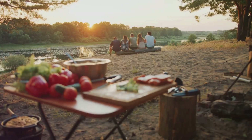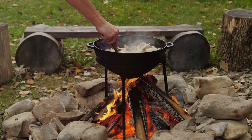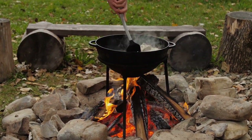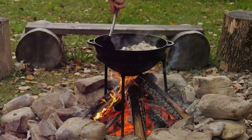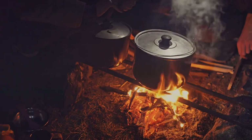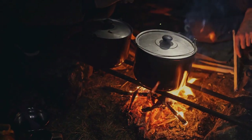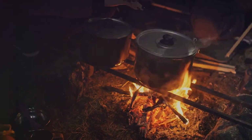Next, we have roasting — a fantastic way to bring out the natural flavors of your ingredients. You can roast food over an open flame or in the embers of your fire. This method works well for larger pieces of meat, vegetables, or even some fruits. Lastly, there's smoking. This method is more about preservation than immediate consumption. By exposing your food to smoke, you dry it out and add a layer of flavor at the same time. Smoked food can last for several days, making it a great option when you're unsure of your next meal.